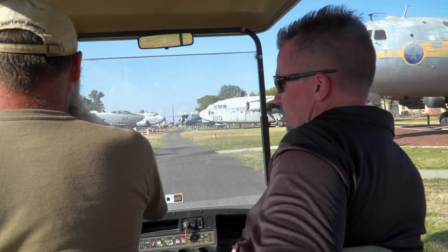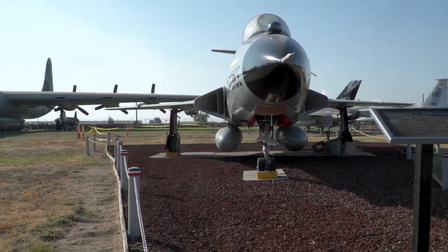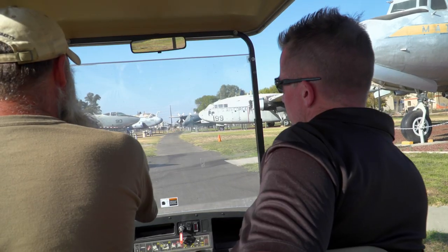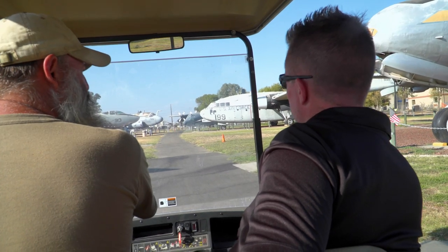Around 1992, 1993, right before the base closure, they started the Castle Air Museum Foundation and handed it over to civilians.